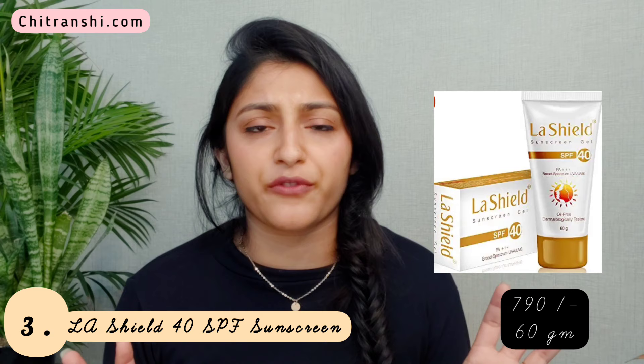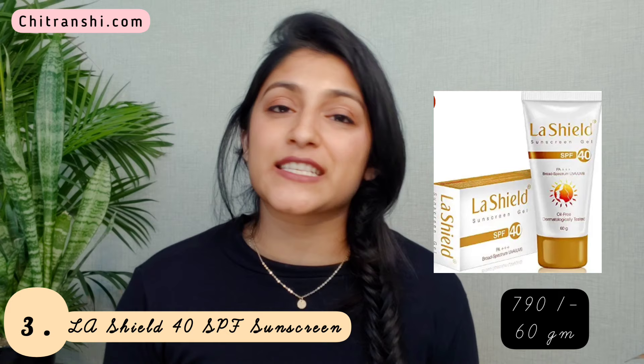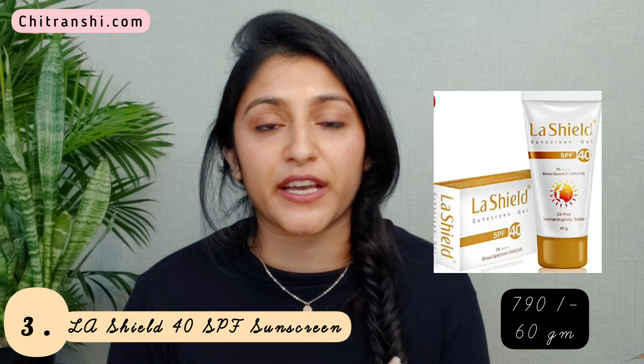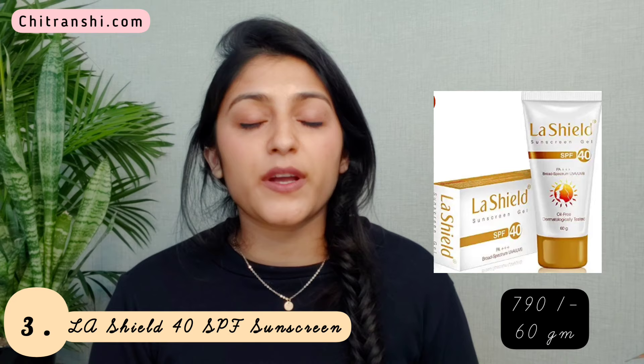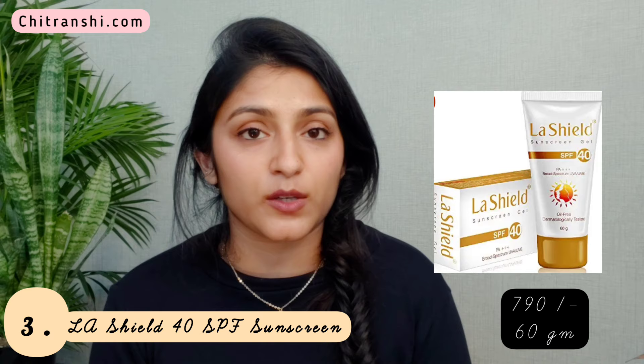It is water resistant and sweat proof, and it's also preservatives and alcohol free — a great added advantage for oily skin. It does not smell medicated; it has a very mild aroma which is tolerable even for people with a sensitive nose. It leaves a nice glowing effect, gets absorbed easily, and does not leave any white cast. It's specifically great for sensitive skin as it's dermatologically tested. You will still need to reapply it like any other sunscreen.